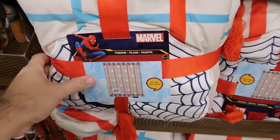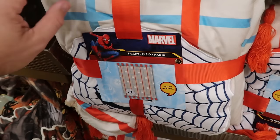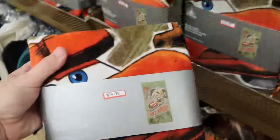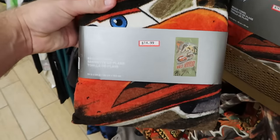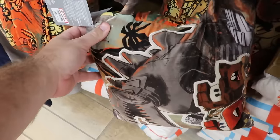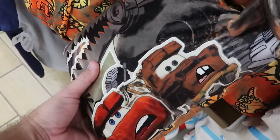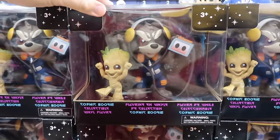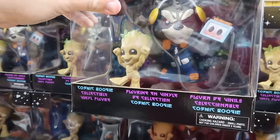Brand new Christmas throw blanket, 50 by 60 inches with tassels, snowflakes, and pinstriping — $35 from $70. A Cars beach towel saying 'T-Rex Terror' with Lightning McQueen and Tow Mater — $14.99. And there's a pillow-blanket combo where the blanket goes inside the pillow with Lightning McQueen and Tow Mater embroidered — perfect for camping — $15 from $40. Cosmic Boogie Deluxe Figurines from Guardians of the Galaxy with Groot and Rocket Raccoon with his cassette player — $7.99 from $30.